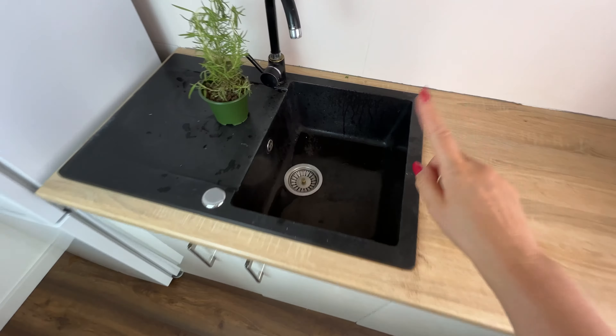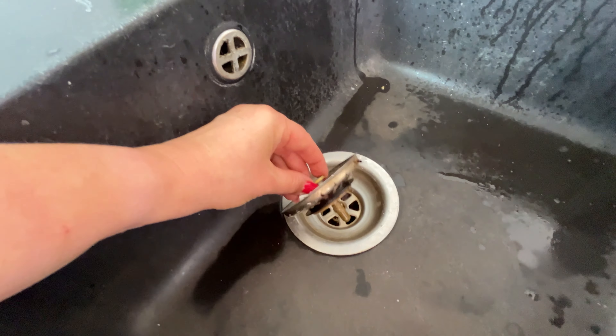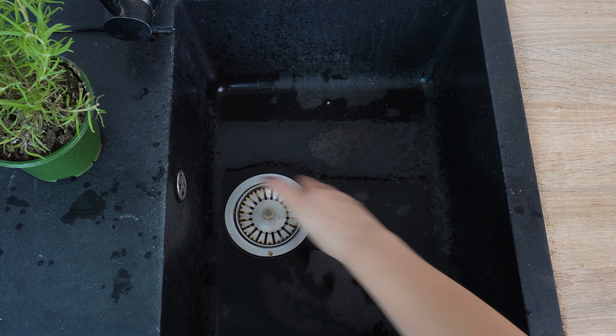This will repel earwigs and eliminate unpleasant odors from the drain. Earwigs are mostly active at night and often hide in small, damp crevices during the day, becoming active at night when they search for food scraps. Use the citrus plug trick and additionally you'll get rid of bad smells and disinfect the drain.